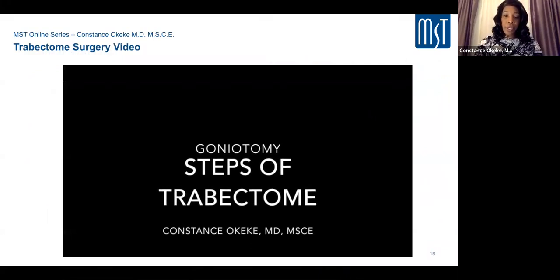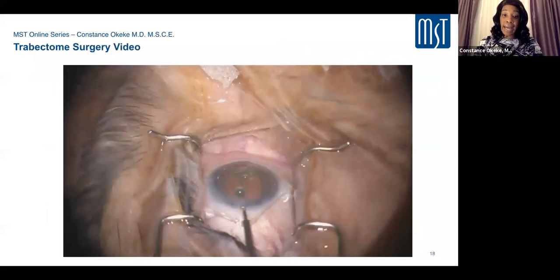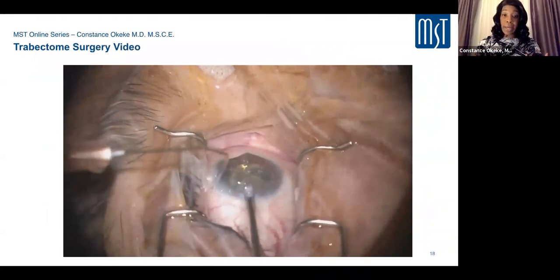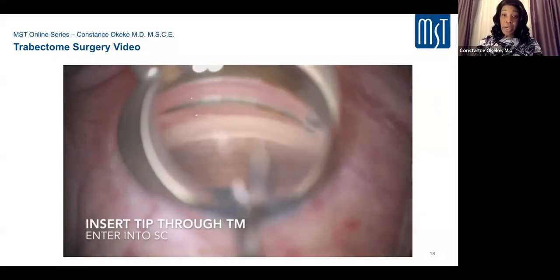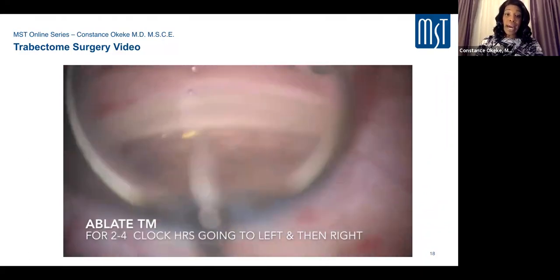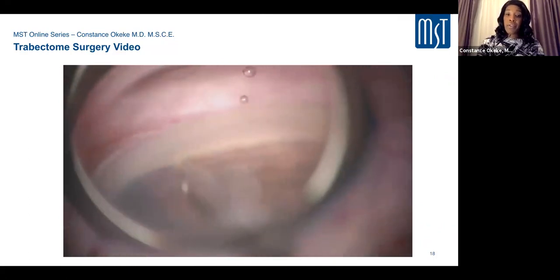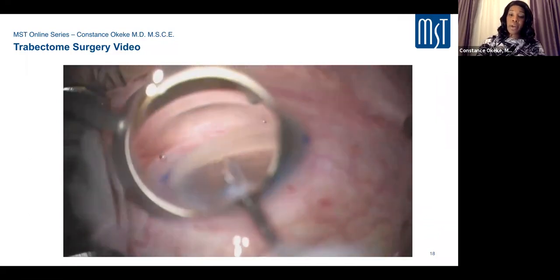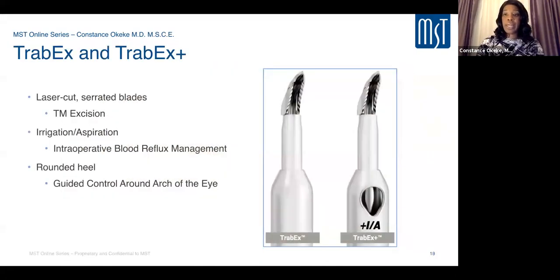This video shows the Trabectome procedure. I get a good initial view, make a 1.8mm incision, and enter on continuous irrigation, which pressurizes the chamber. Viscoelastic and the prism are placed, then I pierce the TM with the tip entering Schlemm's canal. I pause to confirm position, then press the pedal to initiate ablation, advancing in an arc for about two to three clock hours, then turn the handpiece and go in the other direction. Starting and stopping is okay — the key is smooth gliding with no jerking of the eye.